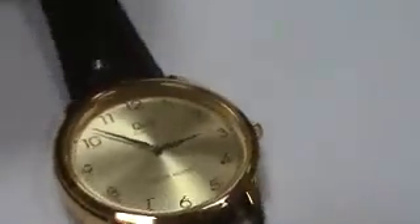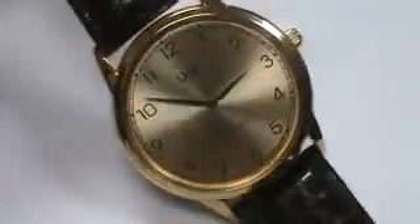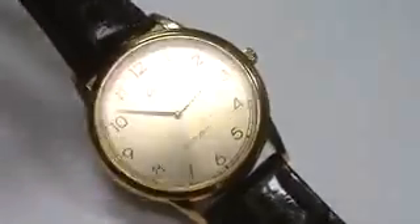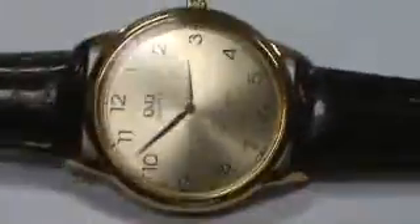Hello, we have here a men's Q&Q, a subsidiary of Citizen Watch Company, gold tone, gold dial, easy to read numbers, as you can see right there.